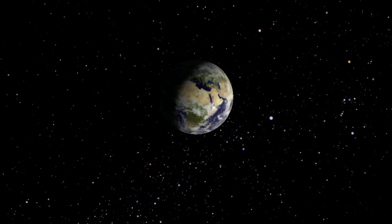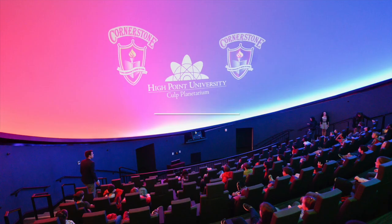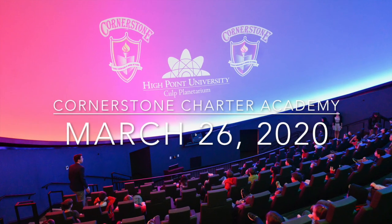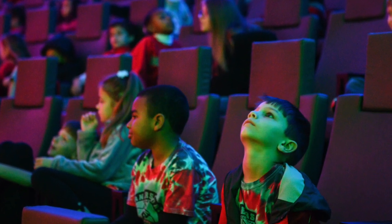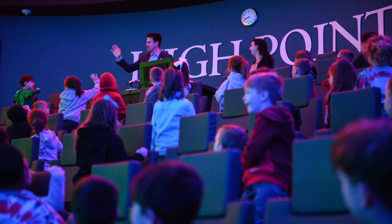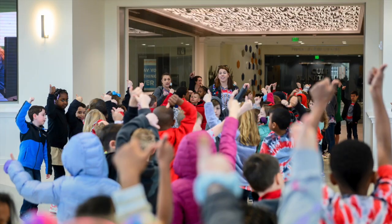Hey, everyone, and welcome to our very first virtual planetarium show. We'd like to give a special warm welcome to all of the first graders at Cornerstone Charter Academy in Greensboro, North Carolina. We had an absolute blast visiting with you in the Cult Planetarium several weeks ago. We miss you, and we hope you're doing well.